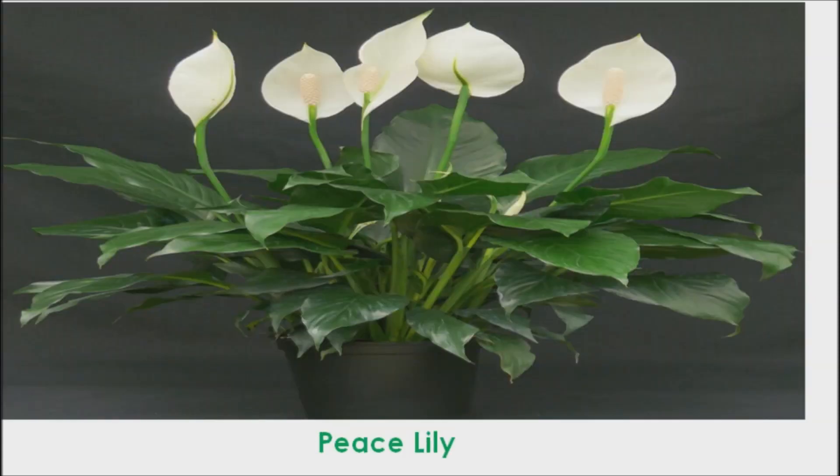Peace Lily. This beautiful flower is a wonderful low-maintenance plant to keep in the home. Peace Lilies do well in shade and cooler temperatures and they can reduce the levels of a number of toxins in the air.